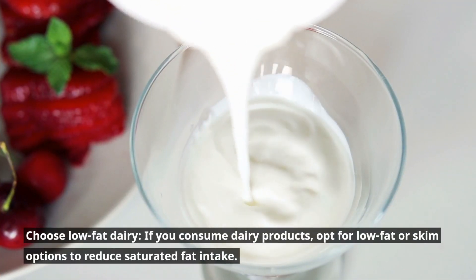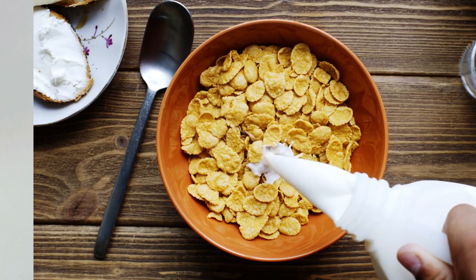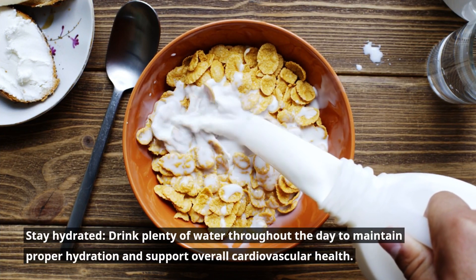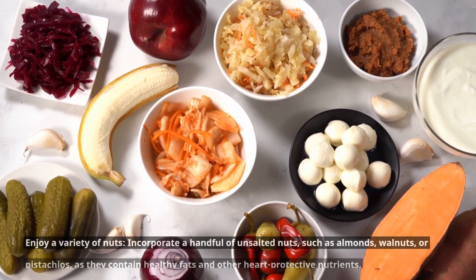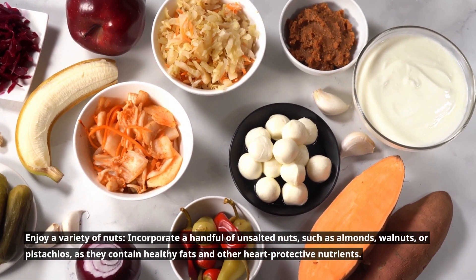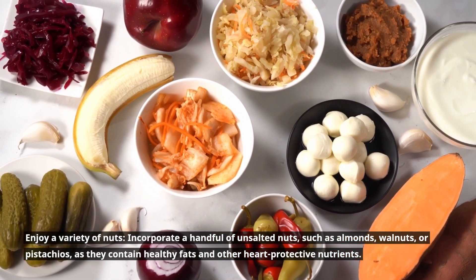Choose low-fat dairy. If you consume dairy products, opt for low-fat or skim options to reduce saturated fat intake. Stay hydrated. Drink plenty of water throughout the day to maintain proper hydration and support overall cardiovascular health. Enjoy a variety of nuts. Incorporate a handful of unsalted nuts, such as almonds, walnuts, or pistachios, as they contain healthy fats and other heart-protective nutrients.